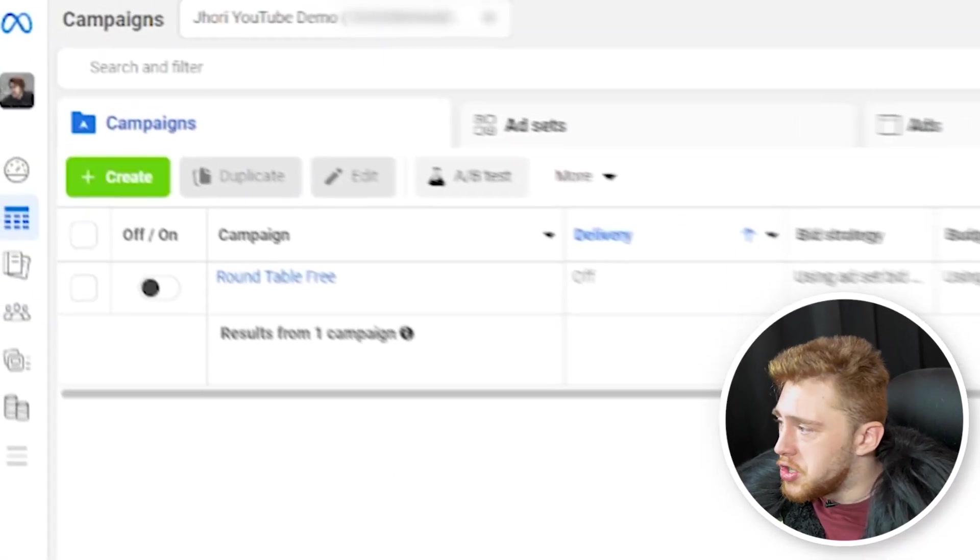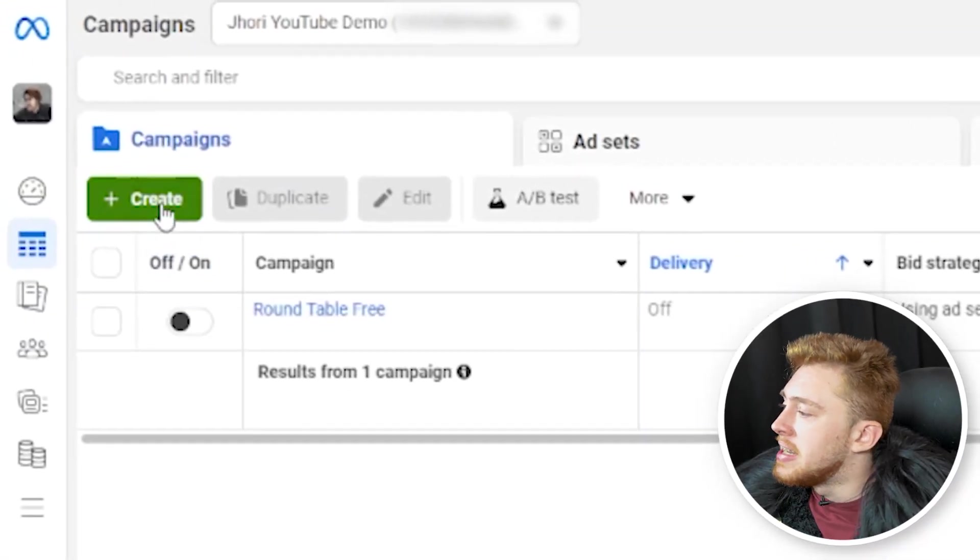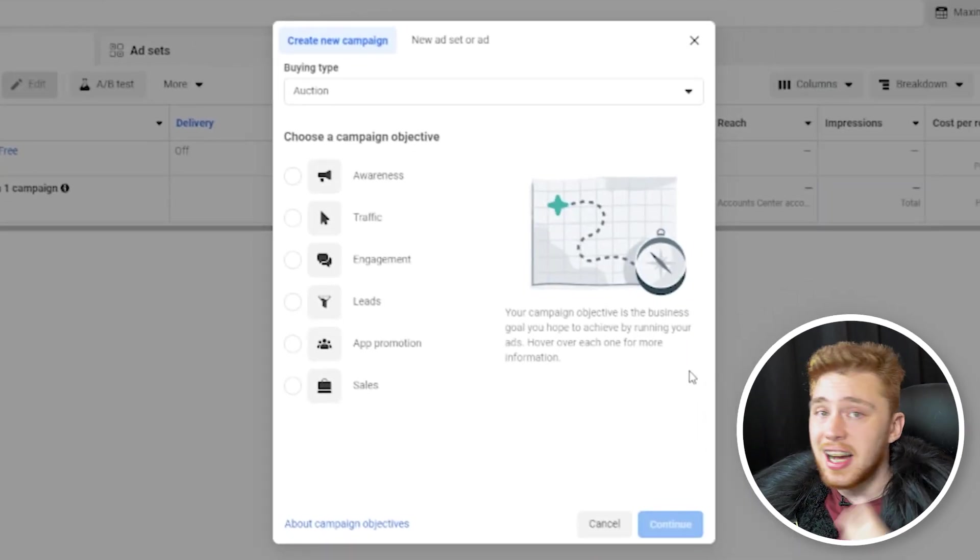Now let's switch gears and talk about how to set up your ads the right way. We'll go into Ads Manager, click the green create button, and you'll be greeted with a screen that shows a ton of different business objectives. Depending on your actual goal with Facebook or Meta ads, you'll choose a different one.